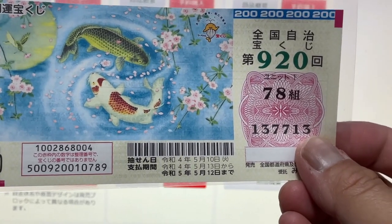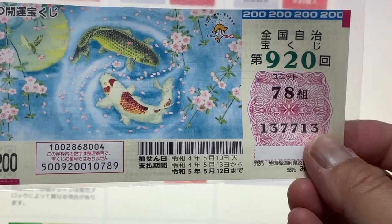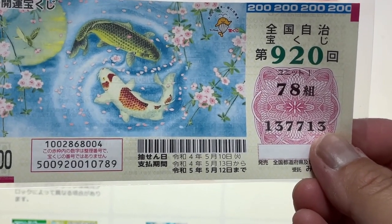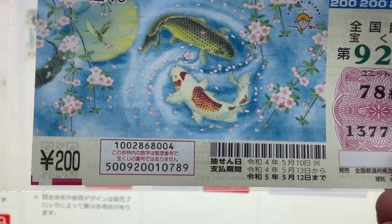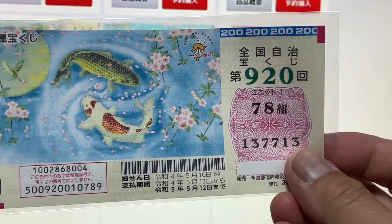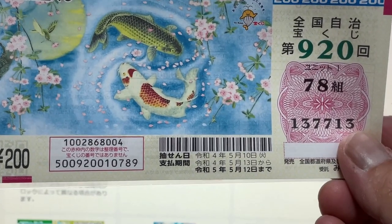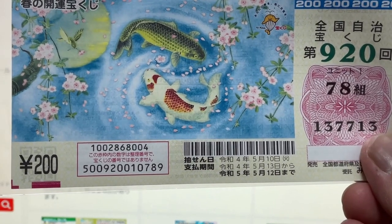If they don't have any single tickets on display and have to open up a package, depending on the clerk, they might ask you that. So if you just want one ticket, point and say 'ichi mai onegai shimasu' and lay out 200 yen. If you don't have 200 yen, you can put down 1,000 yen — you'll get 800 yen back. Let's say you want three: point and say 'san mai o onegai shimasu.' That means I want three, and then you put down 600 yen.